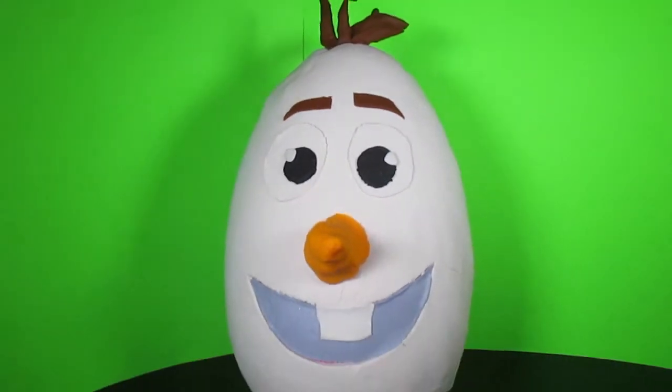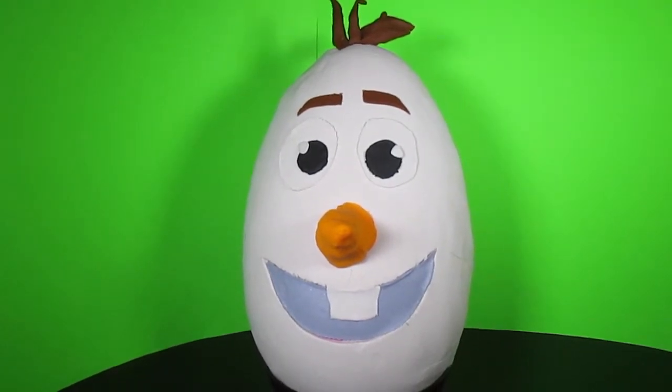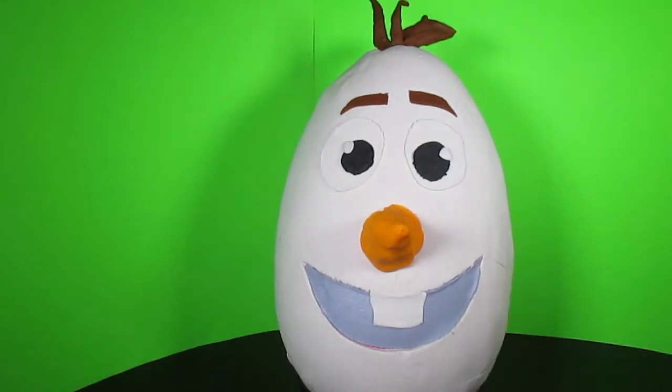It's a giant Play-Doh Olaf head! Oh my gosh! This is so cool! I wonder if there's anything inside? Oh my goodness! It is full of stuff! A giant Play-Doh Olaf surprise egg? Are you kidding me? This is pretty cool!